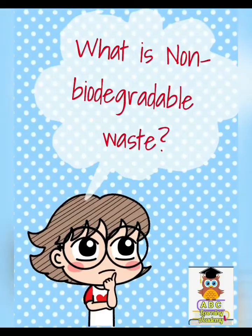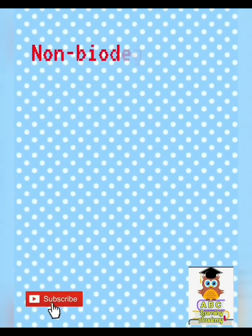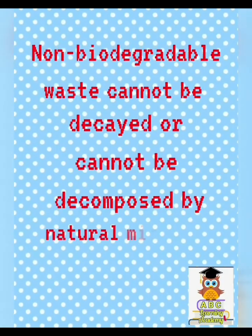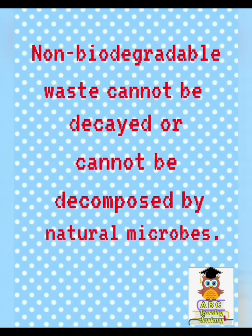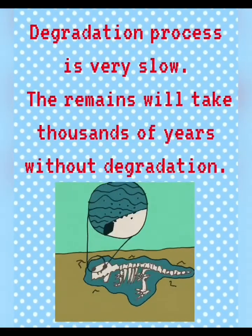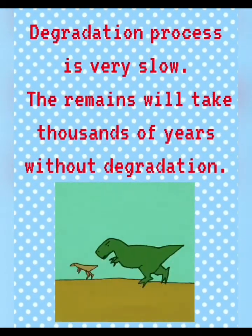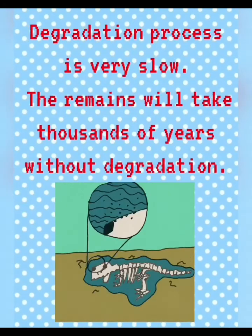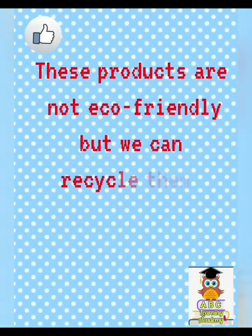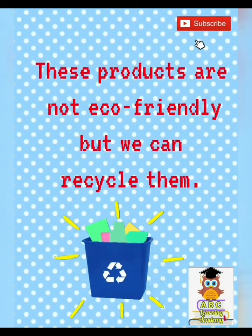What is non-biodegradable waste? Non-biodegradable waste cannot be decayed or decomposed by natural microbes. The degradation process is very slow — the remains will take thousands of years without degradation. These products are not eco-friendly, but we can recycle them.